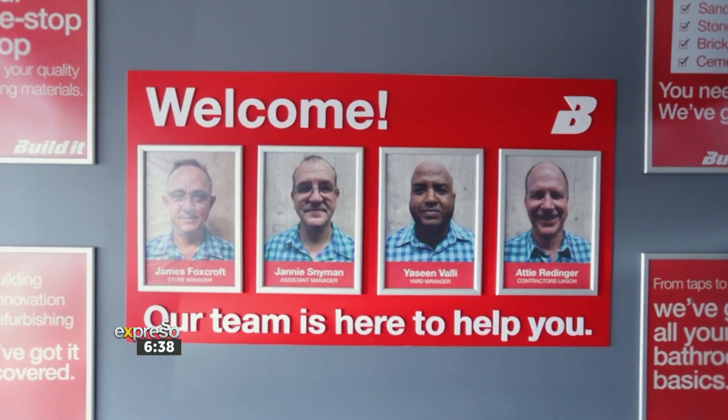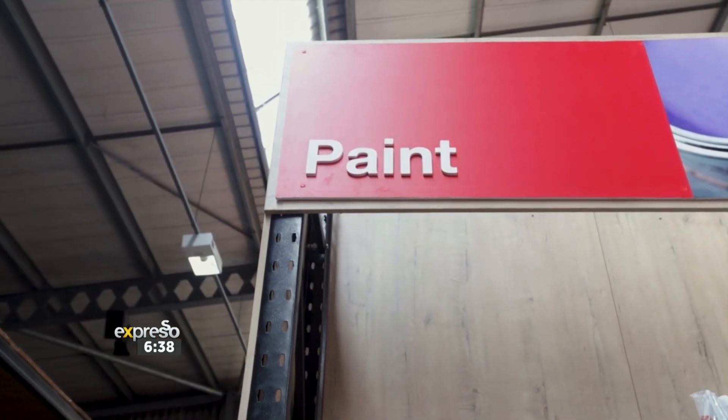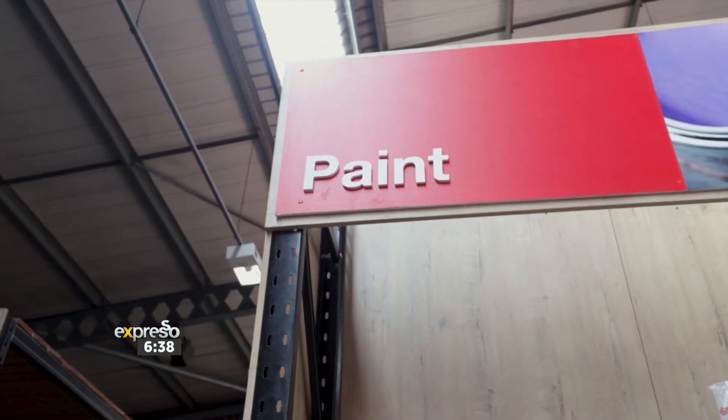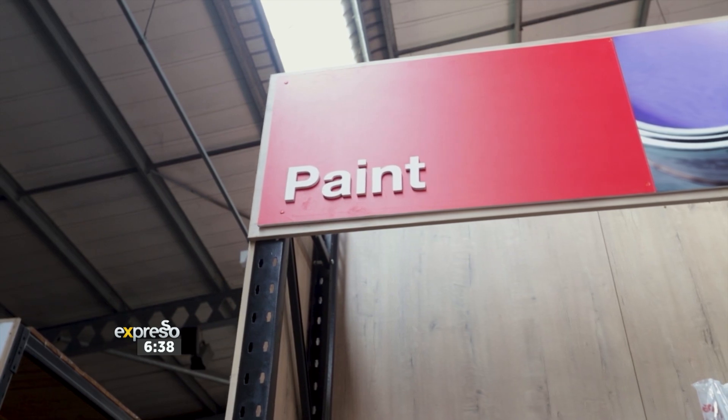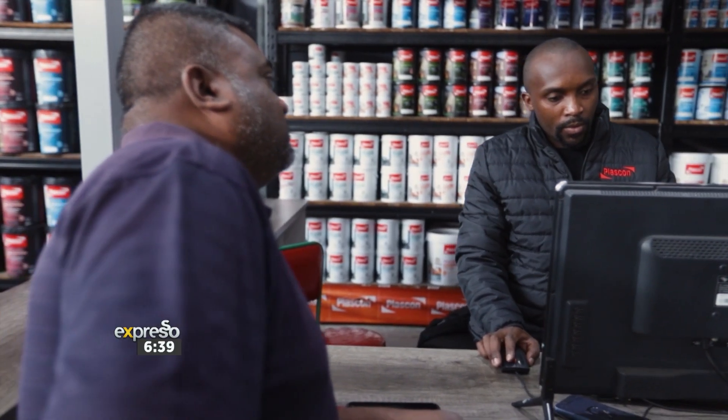I'm very, very proud of the staff — the way they pull their weight all the time. And I think also our products, our range, and our price are a very good attribute to our success. Definitely, our store is the number one store in the area. We have a huge range of products, our price is very favorable and we're known to be the cheapest in town. Our staff service is incredible at the store.